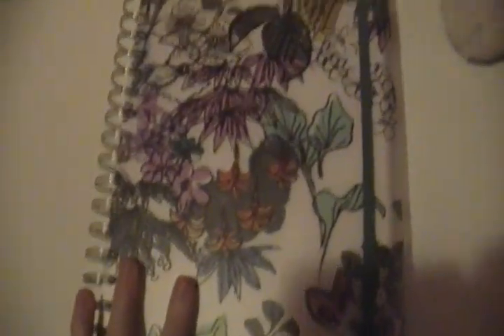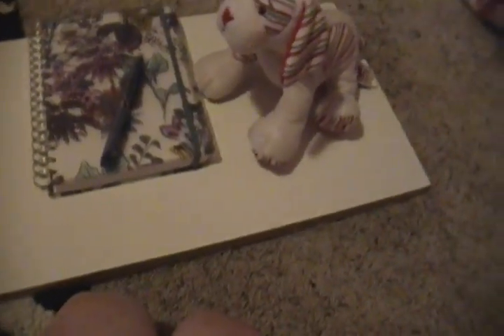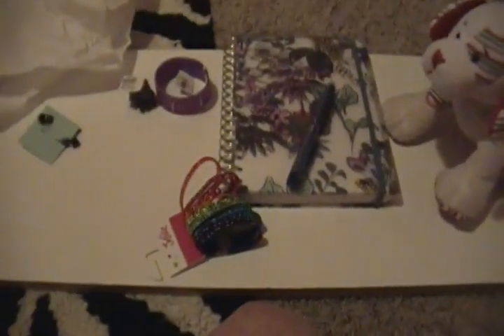And then lastly, I went to Borders. The Borders near our house is closing, so they were having a deal on everything. So I got this journal and this pen. So that's what I got - a journal and pen, a lot of accessories, and a leotard. And I'll make a video when my leotard comes in the mail because I'm super excited. So thanks for watching!